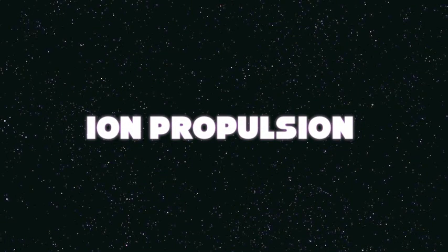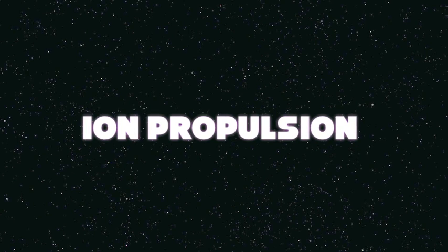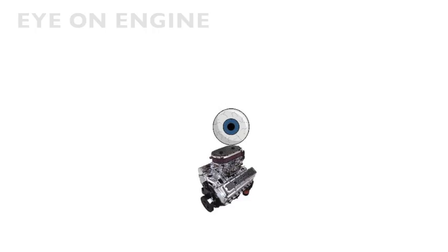Hello, my name is Harry Schia, and this video is about ion propulsion, more specifically, ion engines.